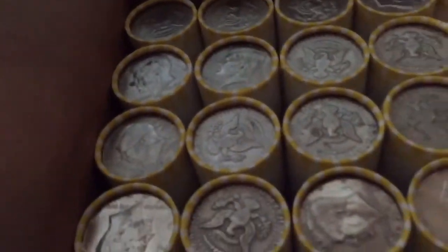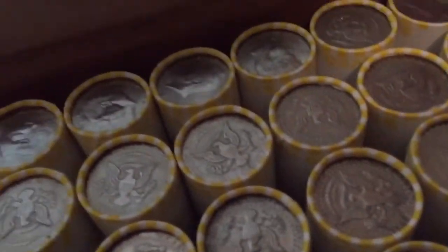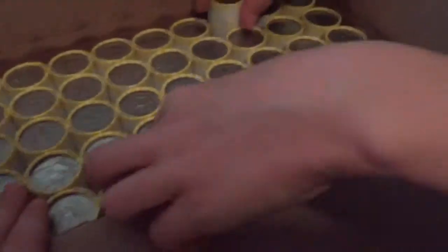Oh, I think I already see something. Let's see if we can see — it looks different. I just pulled a 1967 out of this roll.